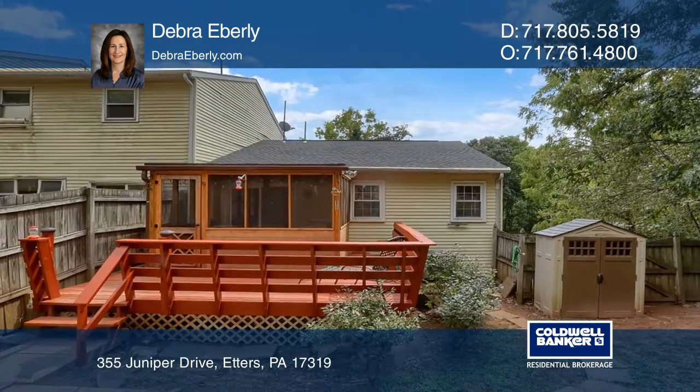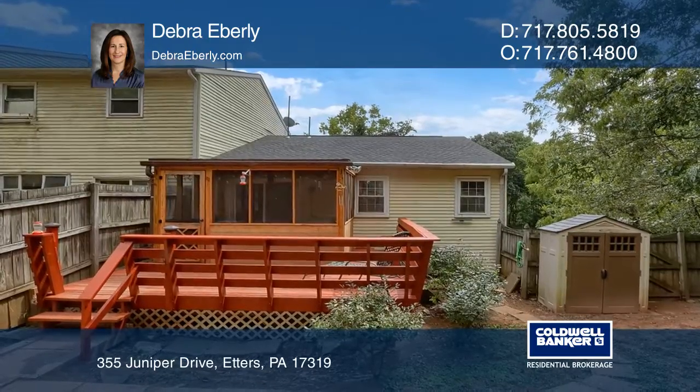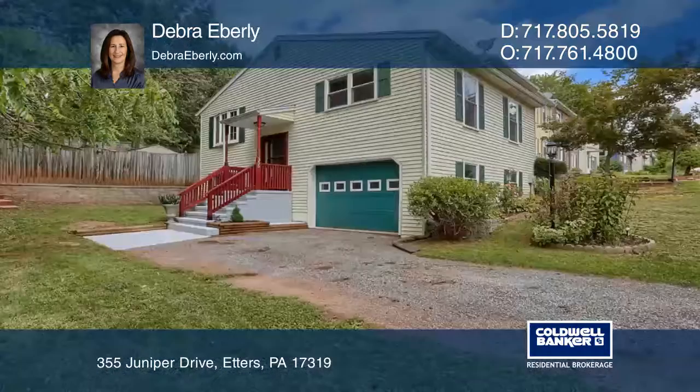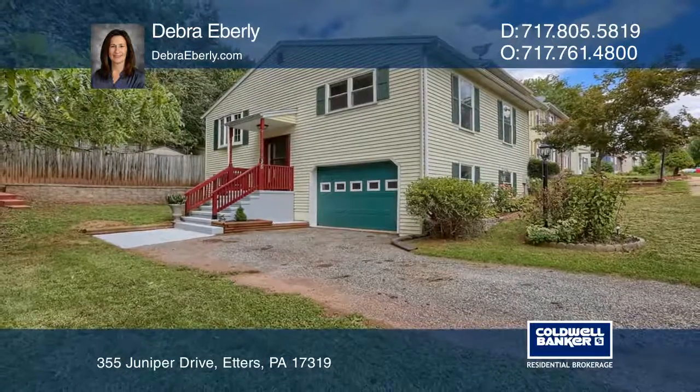There's a large privacy fenced backyard, complete with stone walls, a deck, and a screened-in porch. To see it yourself, schedule a tour with Deborah Eberle.